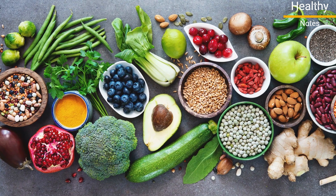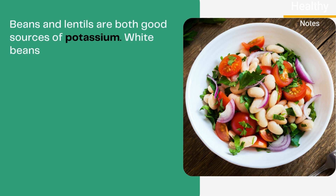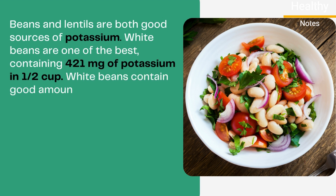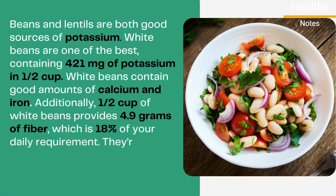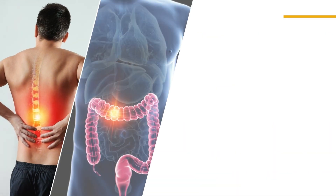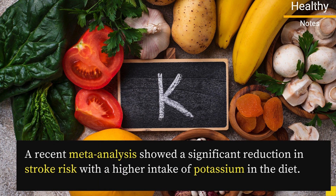Here are some simple foods to up your intake. Number 1: White Beans. Beans and lentils are both good sources of potassium. White beans are one of the best, containing 421 milligrams of potassium in half a cup. White beans also contain good amounts of calcium and iron, and half a cup provides 4.9 grams of fiber, which is 18% of your daily requirement. They're also an excellent source of plant-based protein. The high fiber and antioxidant content of beans can help decrease inflammation, improve colon health, and reduce the risk of heart disease and diabetes. A recent meta-analysis showed a significant reduction in stroke risk with a higher intake of potassium in the diet.